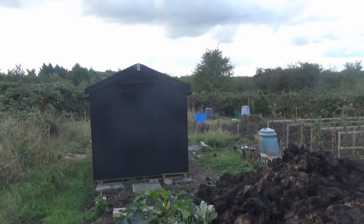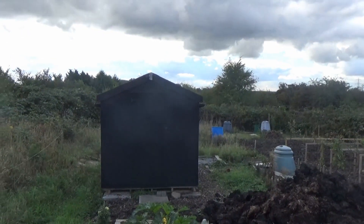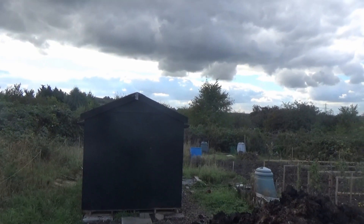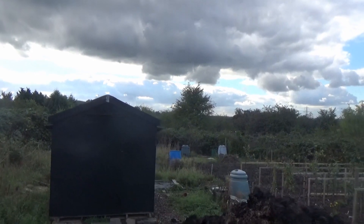Even foxes — there's nothing much in the shed yet, but they'd love to burrow under there and have a set underneath.